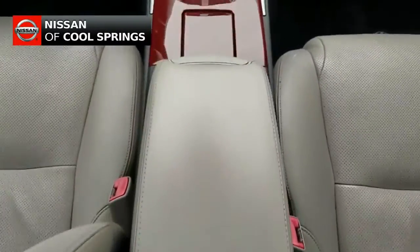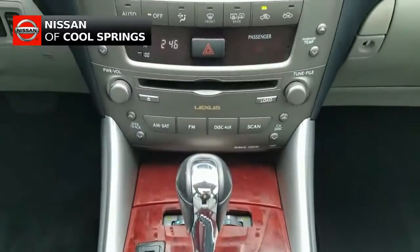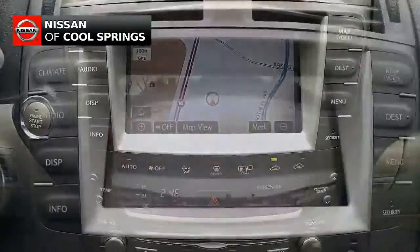Other features include push button start, plus it has paddle shifters, not to mention that it has GPS navigation, backup camera, steering wheel mounted audio controls and oh so much more.